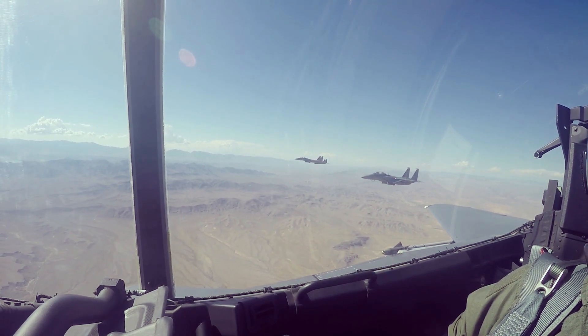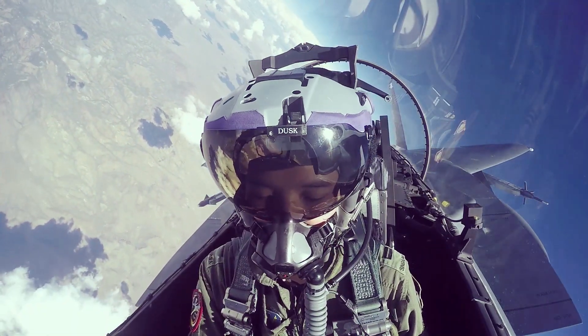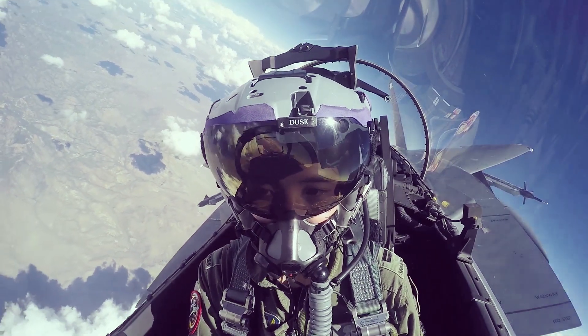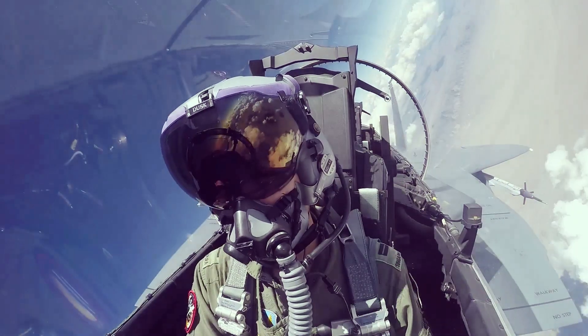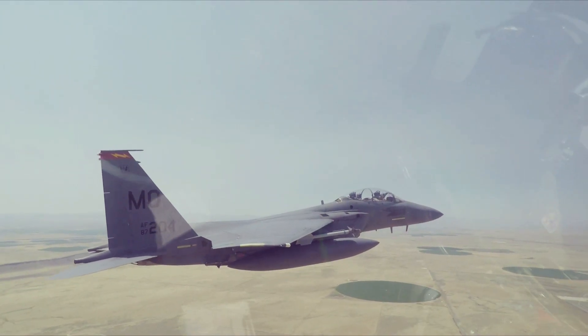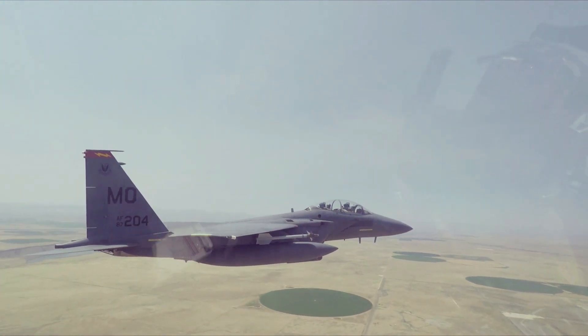The EX also has more weapon stations than the F-15E, allowing it to carry more ordnance. The idea behind concurrent DOT&E and IOT&E is to save time and field the F-15EX as quickly as possible, as it is replacing F-15C/Ds that must be withdrawn from service because of structural fatigue.